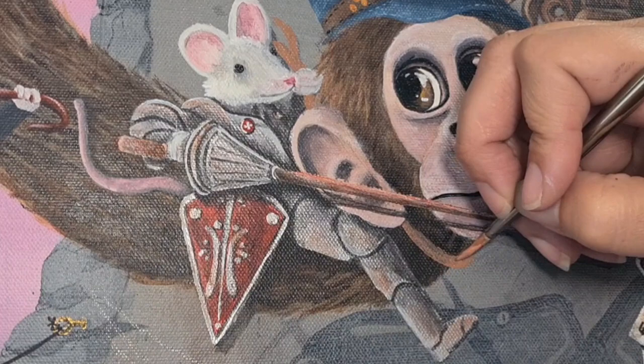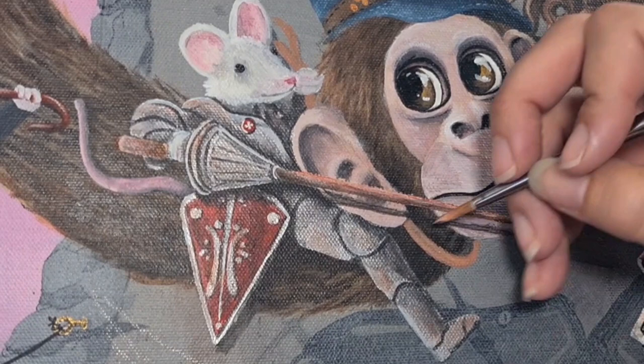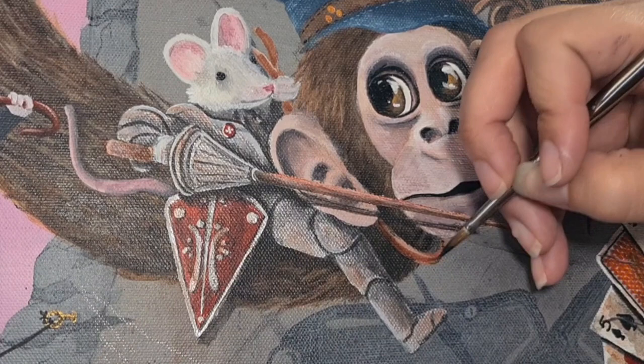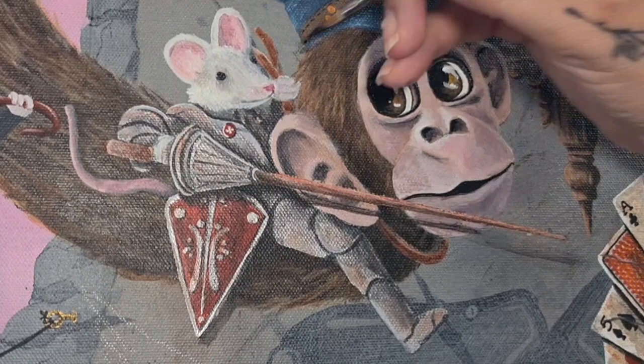Moving on to the reins and Marcel's collar, which is what the Night Mouse is using to stop himself from falling off. I want these to look like leather, so I'm going in with a tan brown, adding in some highlights and some shadows, and then doing a wash with black. This helps dirty it up a little bit and makes it look a bit more lifelike.